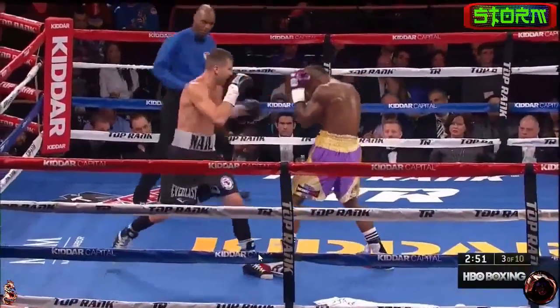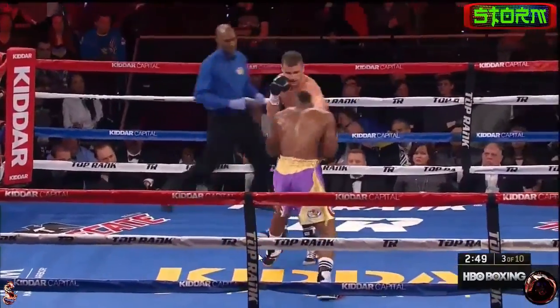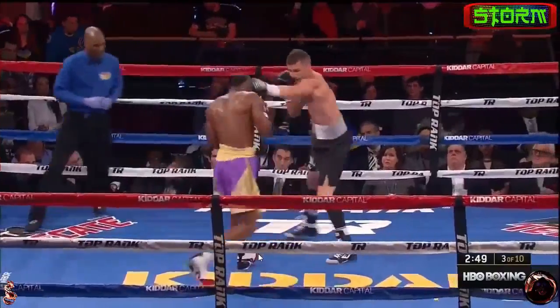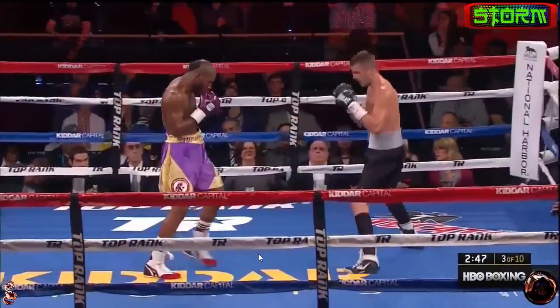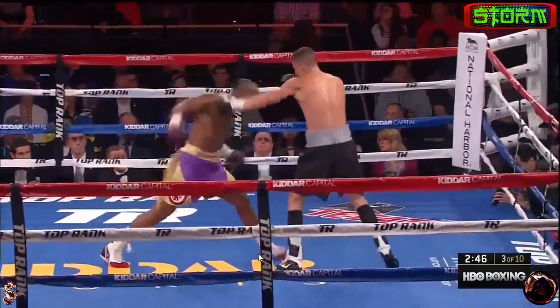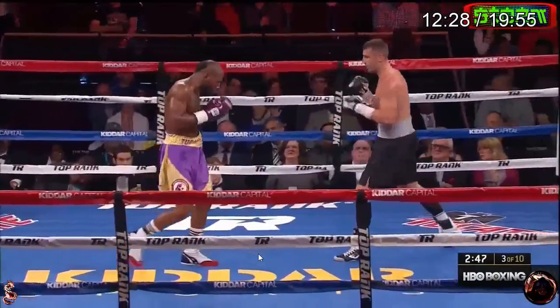He only does that so that he can step off to the right — really smart boxing. Same thing: jabbing, moving. And Unieski really needs to be set before he punches. You see it right here — he sets, and then he can throw that punch.